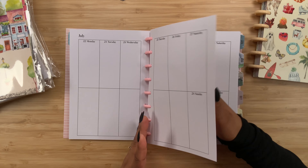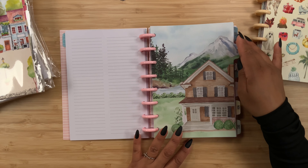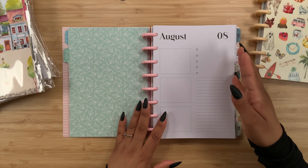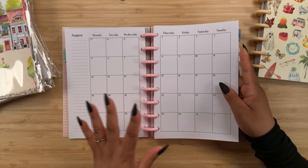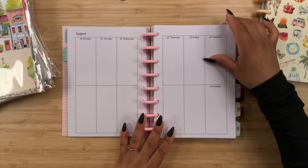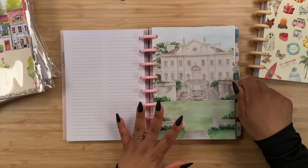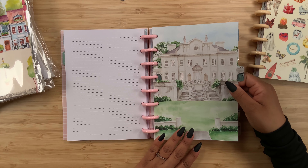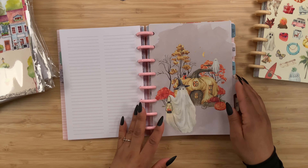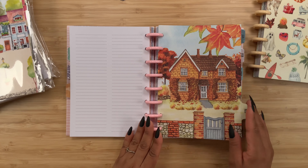As we continue to flip we reach the end of the month and get a notes page. Here is the August divider - very beautiful - and here is the inside. We get the currently page, the monthly page, and the weekly pages. Then another notes page. Let's quickly look at the dividers. Here we have September, and the inside, because they are double-sided. Here is October - so adorable - and the inside. Then here we have November.